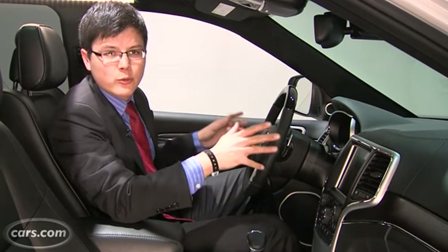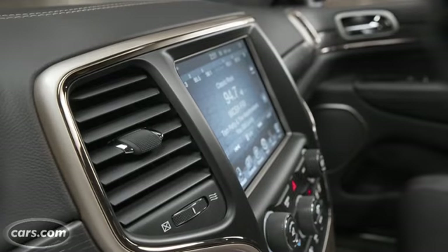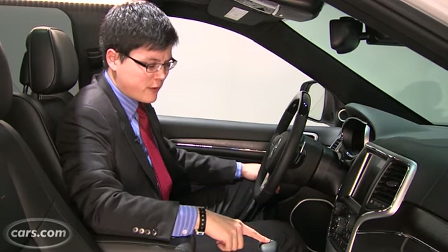You don't find too many cars with real leather-wrapped dashboards these days. A lot of cars have imitation leather or simulated stitching. Jeep says the Grand Cherokee has the real deal, which is a nice touch.